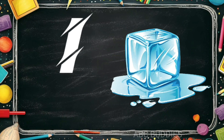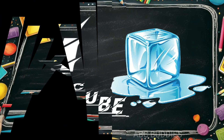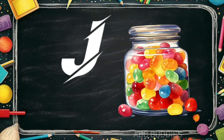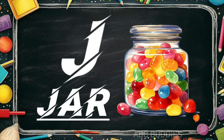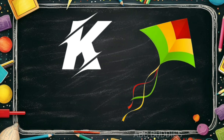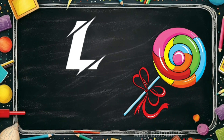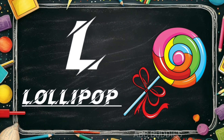I is for ice cube. J is for jar. K is for kite. L is for lollipop.